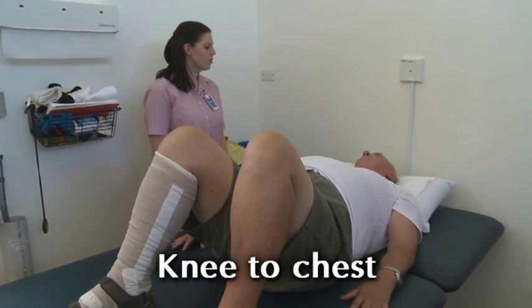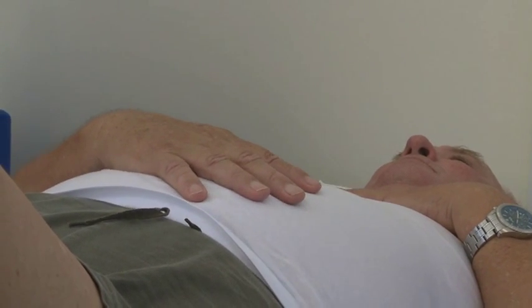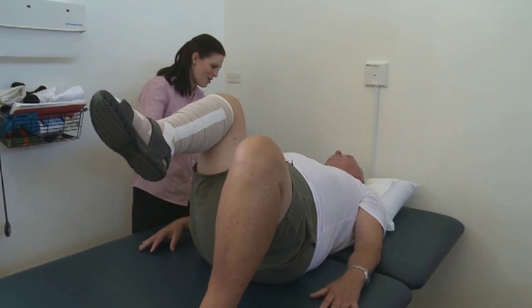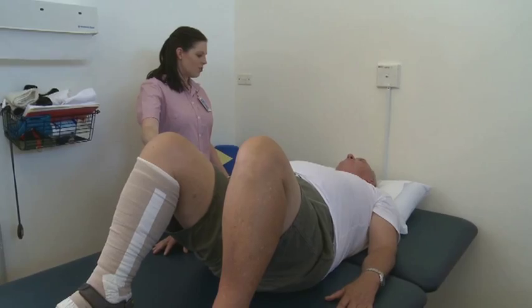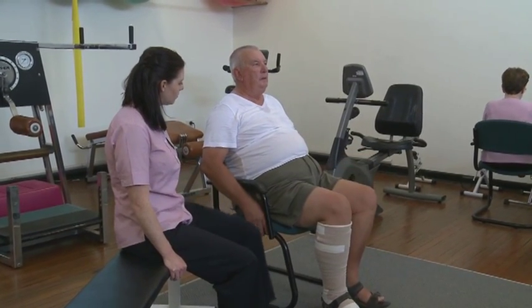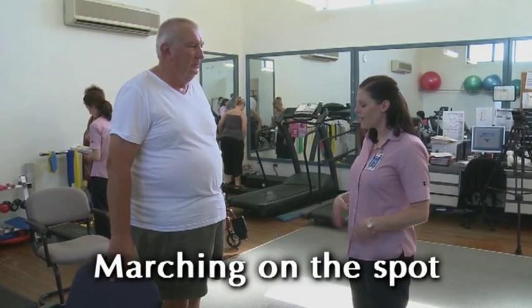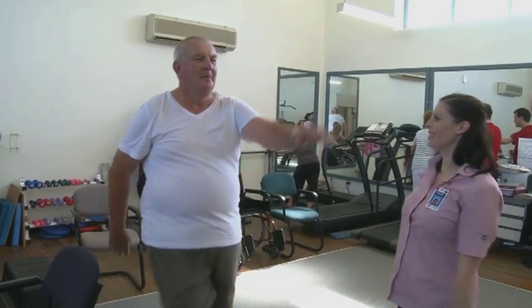Lie on your back with your knees bent and feet flat. Take a big breath in and as you inhale, bring your knee towards your chest. As you exhale, slowly lower your leg back down. This can also be done in a sitting or standing position. Set your posture when standing, then march on the spot with high knees. If able, swing your arms as if walking.